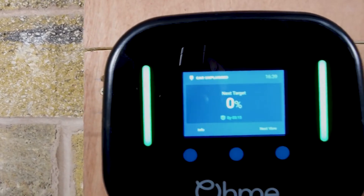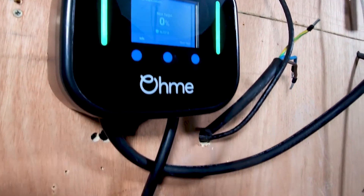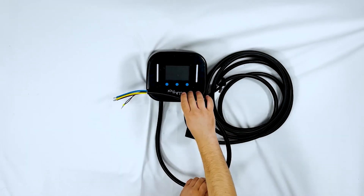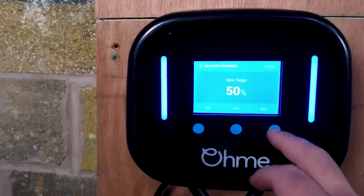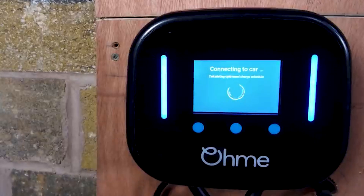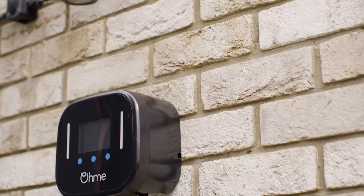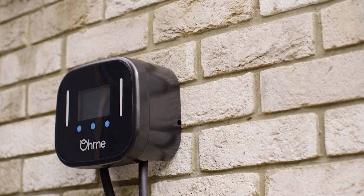The Home Pro incorporates smart charging as well, which allows it to automatically alter when electricity is put into your car. This allows it to take advantage of smart energy tariffs, which change their costs based on network demand. Those who are concerned about their carbon footprint have the choice to set up the Home Pro so that it only uses electricity when renewable energy is offered by the National Grid.